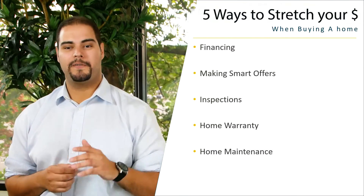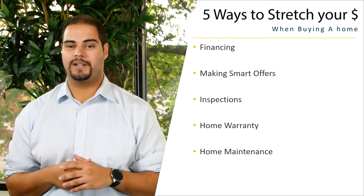Hey everybody, how are you doing today? My name is Adam Trotter from mindfulbrokers.com. I'm a real estate agent with Kobo Bank for Banner Kirkland, and today we're going to be talking about five ways to stretch your dollar when you're purchasing a home.